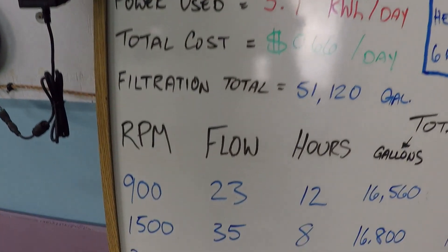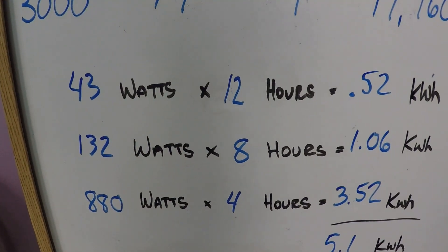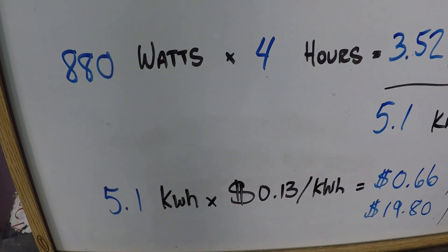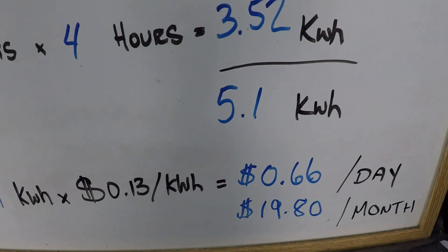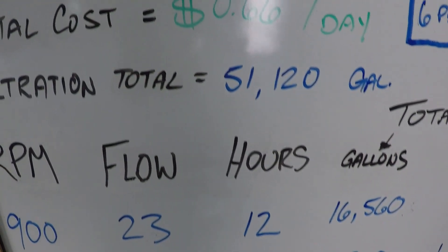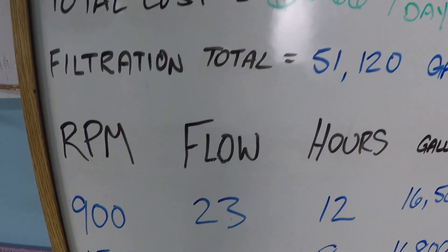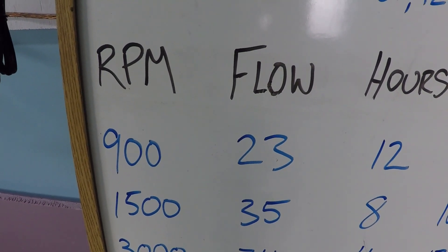Looking at these numbers, this is the power calculation for a total of 5.1 kilowatts over 24 hours. The nationwide average is 13 cents per kilowatt hour, and that's going to be about 66 cents per day — about 20 bucks per month. Which is pretty impressive considering you're getting over 50,000 gallons a day of filtered water, and the lowest flow rate during the day is 23 gallons per minute.